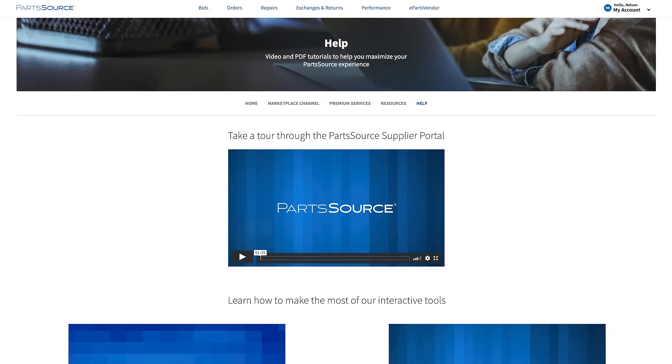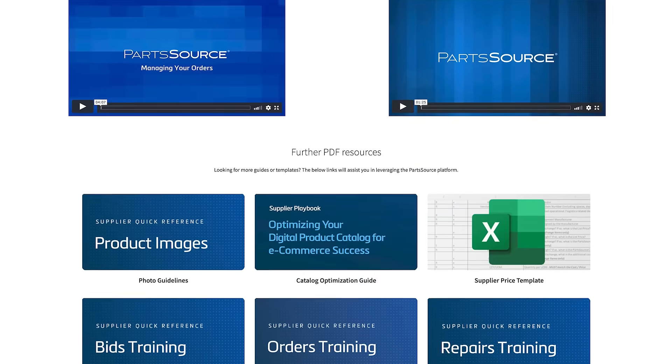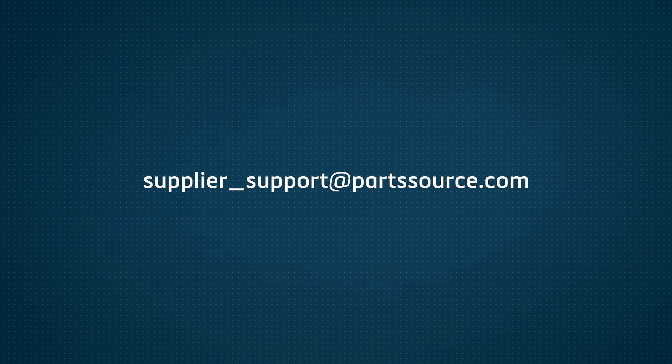Anytime you're seeking additional information, check out the help page, with its library of tutorial videos and quick reference guide downloads. To capitalize on new opportunities within the platform or to expand your relationship with PartSource, contact your Supplier Solutions Account Manager or email us at supplier-support@partsource.com.